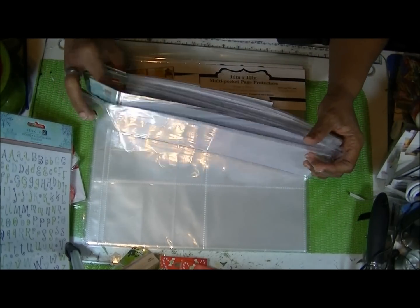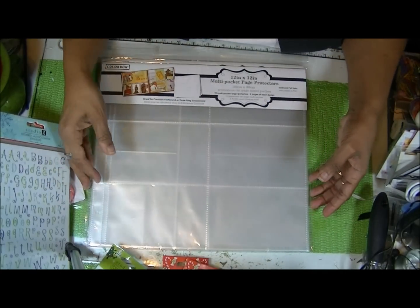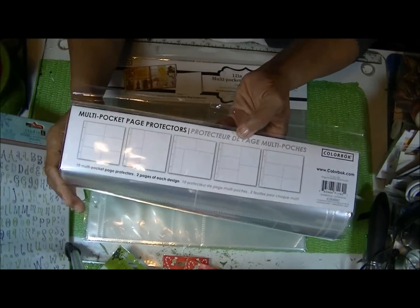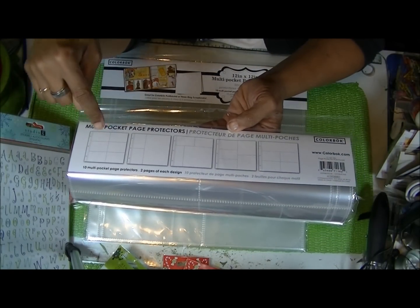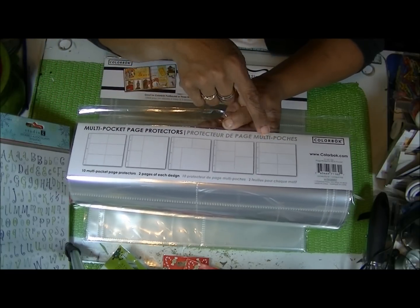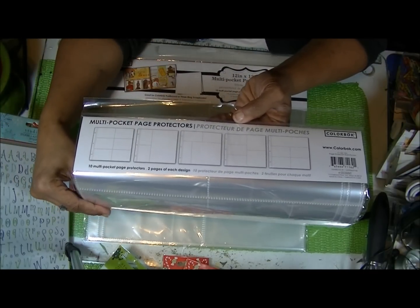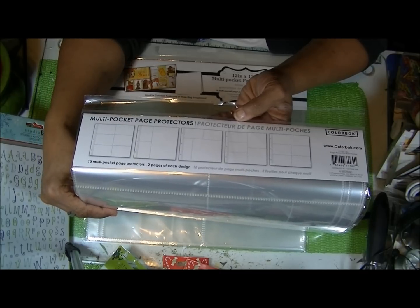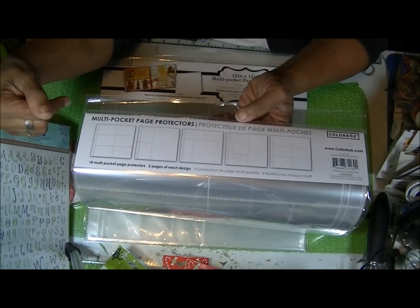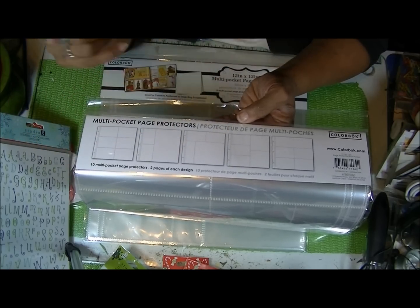I'm starting Project Life, and I saw they had these page protectors in the Color Box brand. This is a pack of ten with two of each type of page protector — they're 12 by 12. The only thing I noticed is these are thinner than the We Are Memory Keepers ones, and the holes don't line up, so you can line up one hole and punch the other two. But they'll work fine for me to start with.